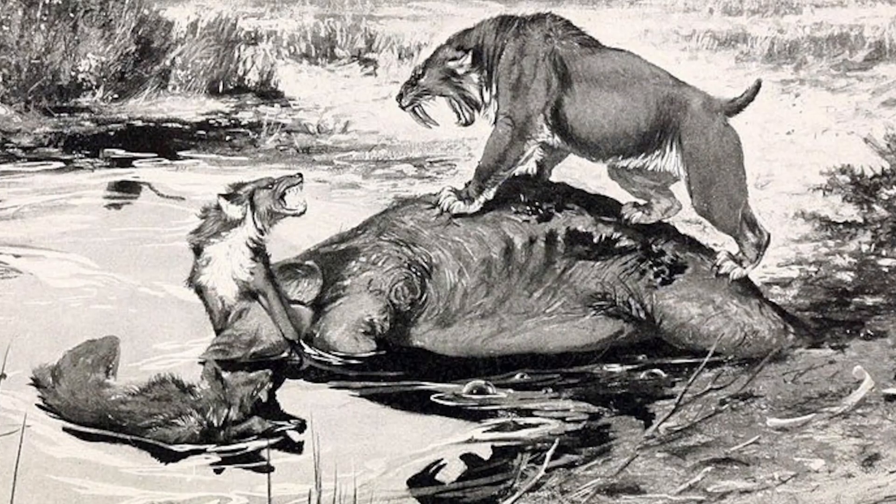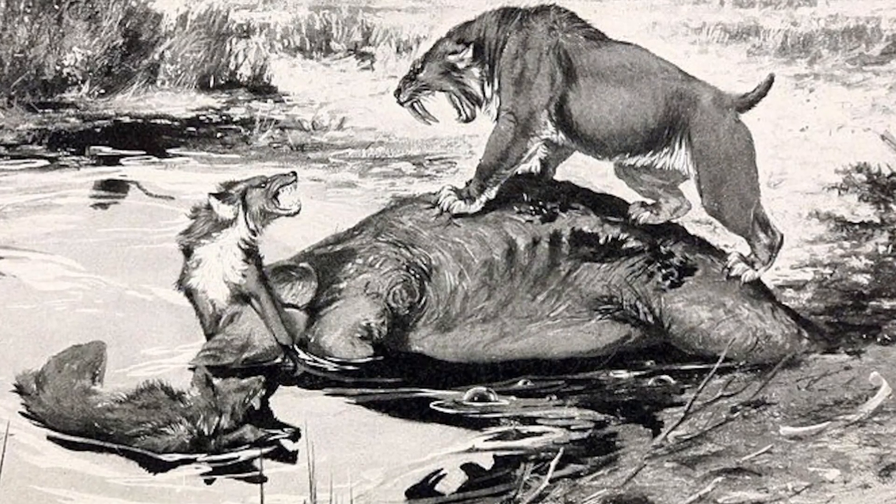The tar pits visible now were all created by human excavators. The lake pit was originally an asphalt mine, and the other visible pits were produced as explorers excavated more than 100 sites between 1913 and 1915, all in search of large mammal bones. The seepage has been happening for tens of thousands of years, during which the asphalt sometimes formed deposits thick enough to trap animals. The deposits would become covered with water, dust, or leaves, and animals would wander in, becoming trapped and eventually dying. Predators would enter to eat the trapped animals and would also become stuck.